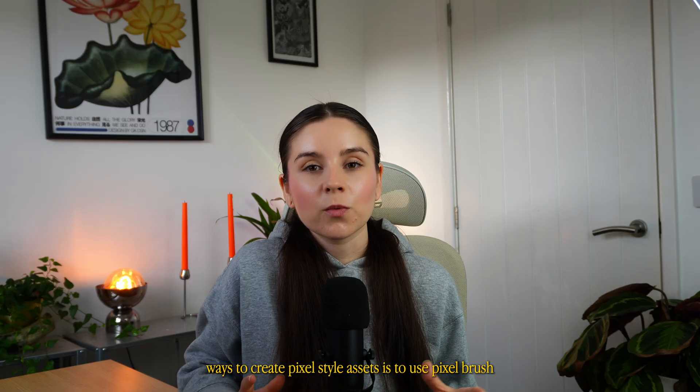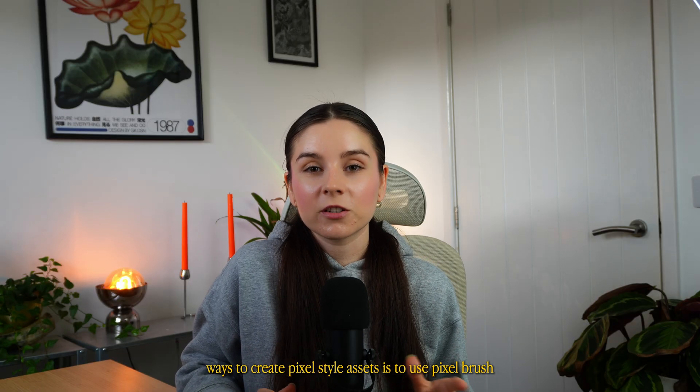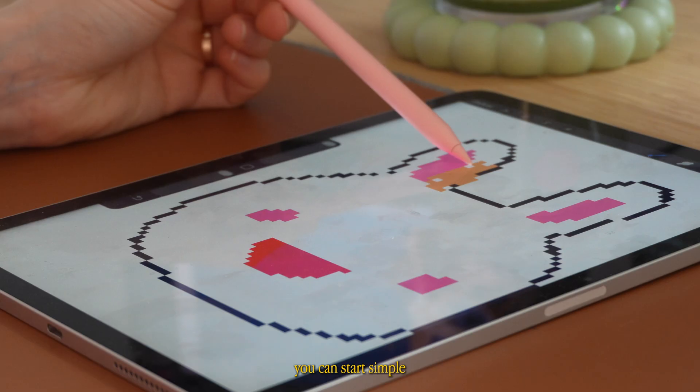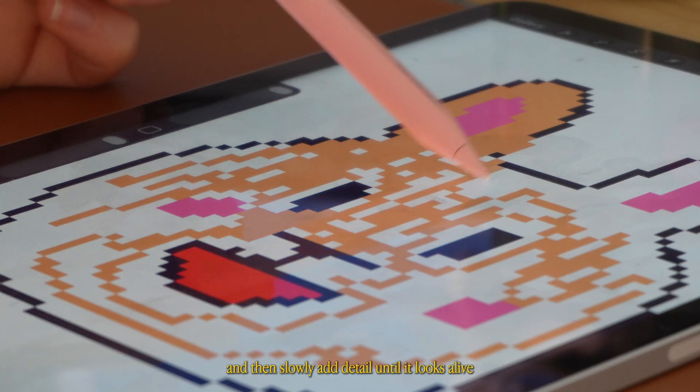One of my favorite ways to create pixel style assets is to use the pixel brush in Procreate. It's such a fun process — you can start simple and then slowly add detail until it looks alive.